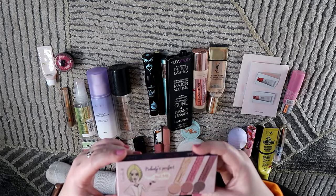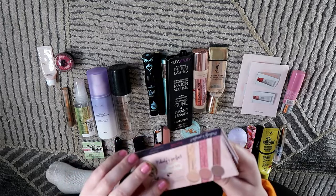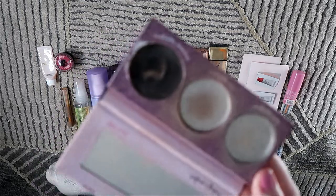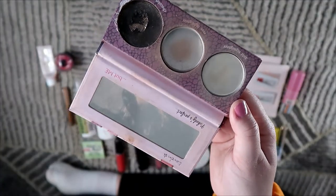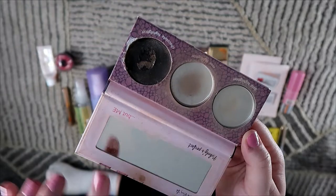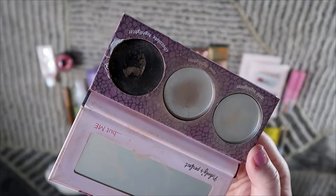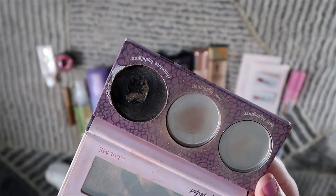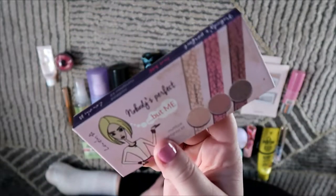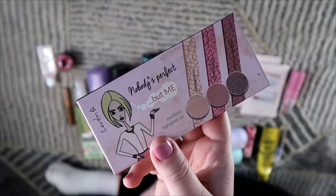I also used up this Nobody's Perfect But Me Multi-Task Highlighter Kit — my panda face palette. I used up the highlighter and the blush. There was another shade, a darker chocolatey highlighter, but I wouldn't pan that one. I am very proud of myself for finishing a face palette — it's out of my collection and I'm so so happy about that.